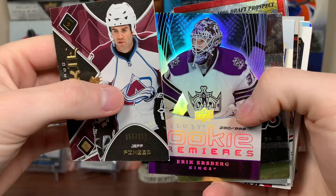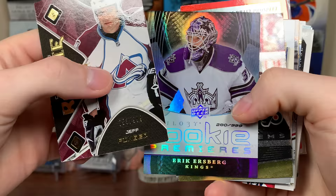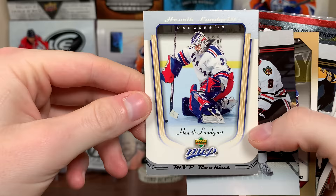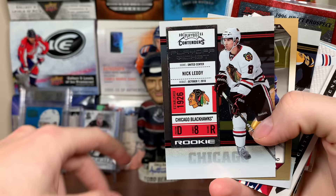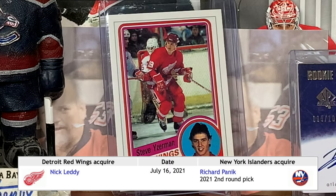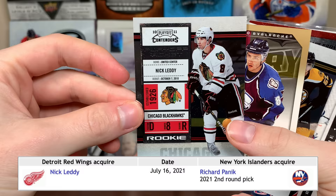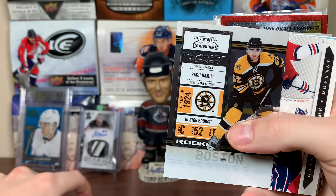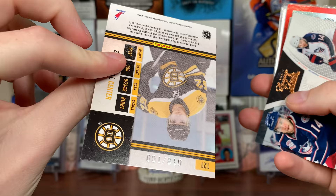There's a Nick Letty — new Detroit Red Wing, shout out to Steve Yzerman and the whole Nadelkovic thing. Nick Letty, that's like a Rookie Ticket there. Got a Woltek Wolski Victory Gold numbered to 200. Got a Zach Camel Playoff Ticket — these are numbered — number 200 there.